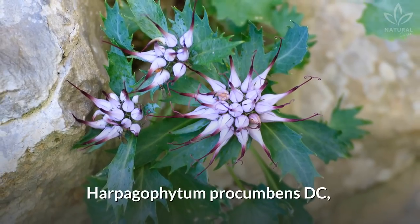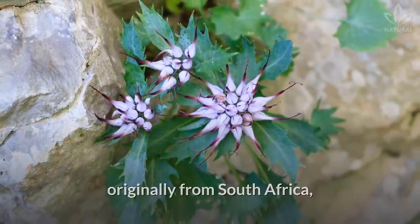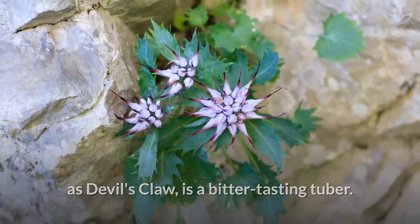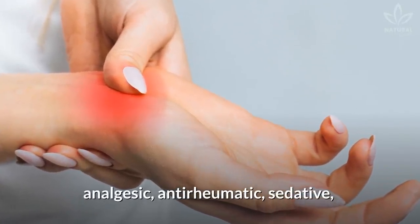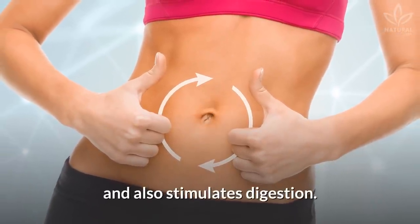Devil's Claw, Harpagophytum procumbens DC, originally from South Africa and commonly known in the Americas as Devil's Claw, is a bitter-tasting tuber. According to studies, it has anti-inflammatory, analgesic, anti-rheumatic, sedative, and anti-spasmodic powers, and also stimulates digestion.